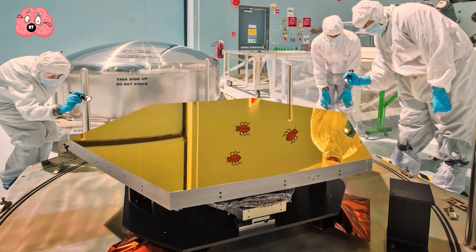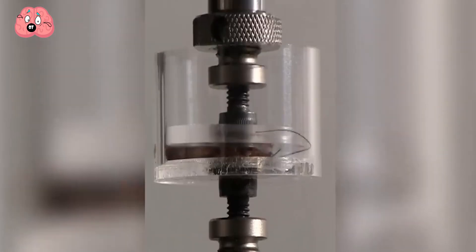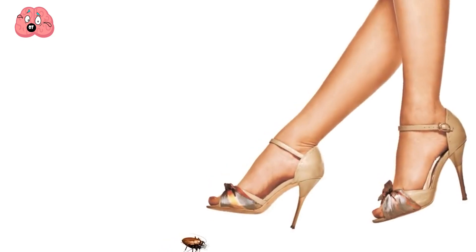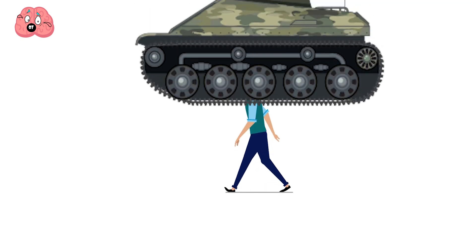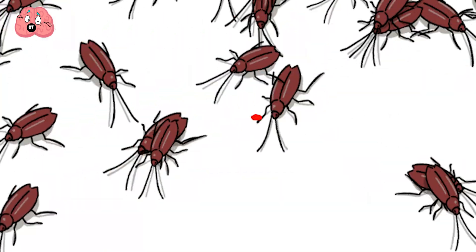Scientists found that the cockroach has a stiff-appearing shell that is, in fact, malleable. Allowing them to flatten themselves to a quarter of their visible height, withstanding 900 times their body weight without receiving damage — that's the equivalent of a human being crushed by something 550 kilograms or 123,000 pounds heavy — and still be okay, even in their crushed state.